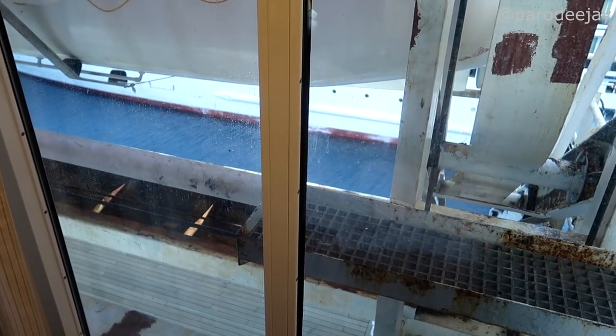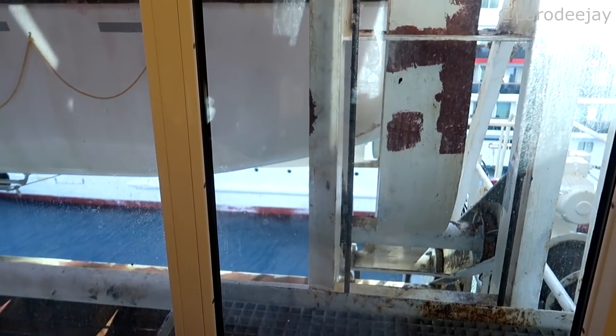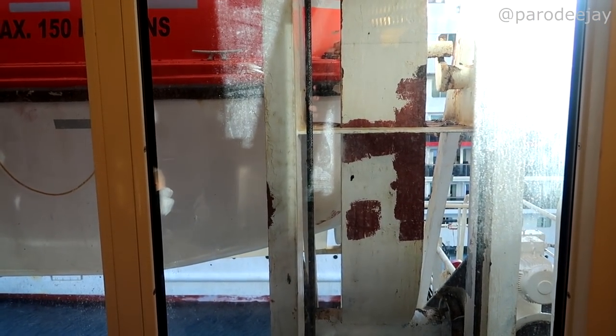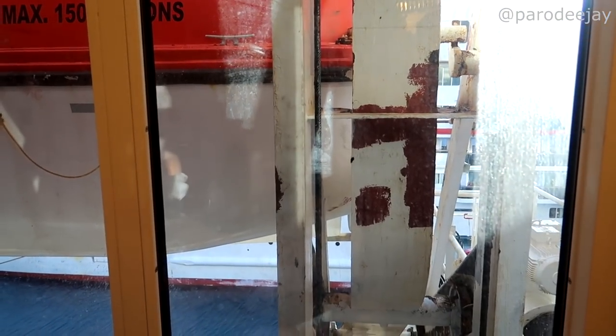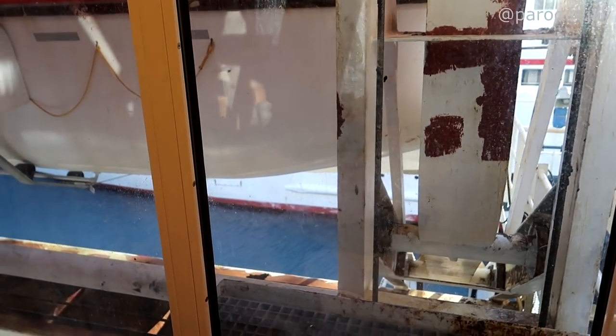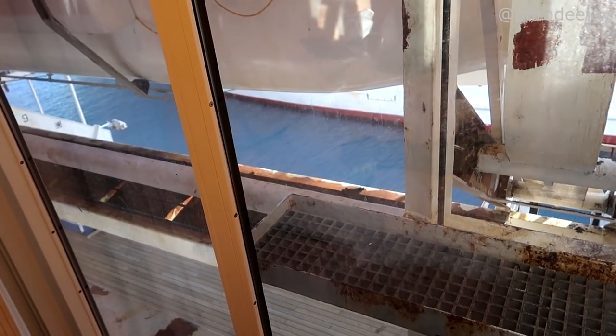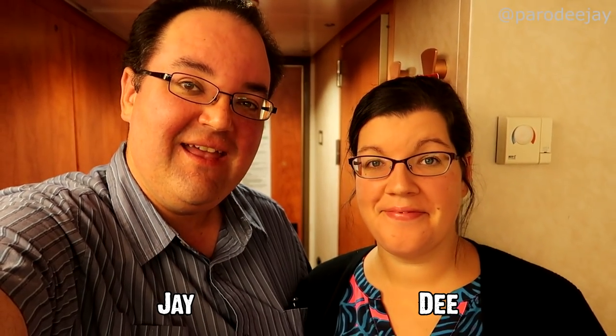We just got back to the cabin and peeking out the window, the Elation is pulling away. We're here for about another two hours but we're going to get some showers — and that rhymes. Happy dinner time! We are all freshened up, showered, so fresh and so clean — we are not outcasts anymore. After our day in Grand Turk it was amazing.